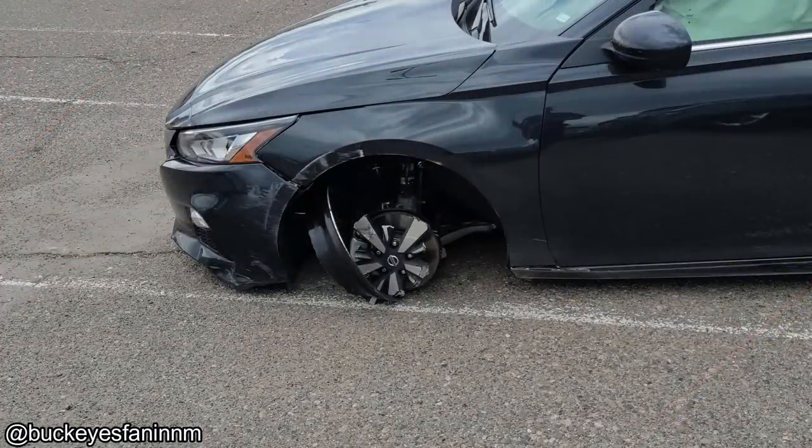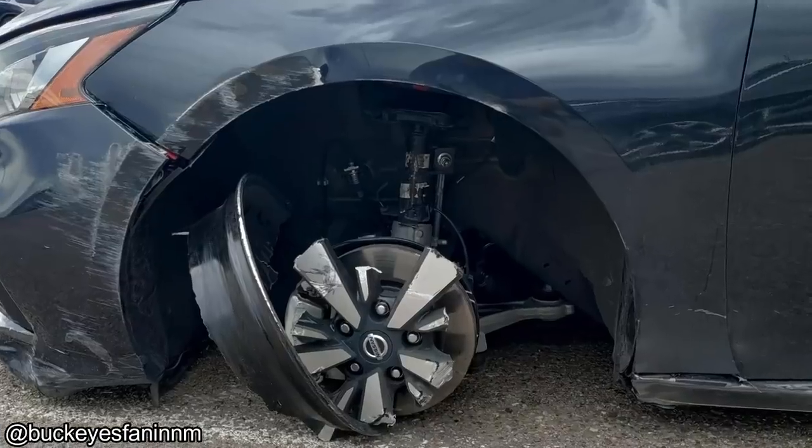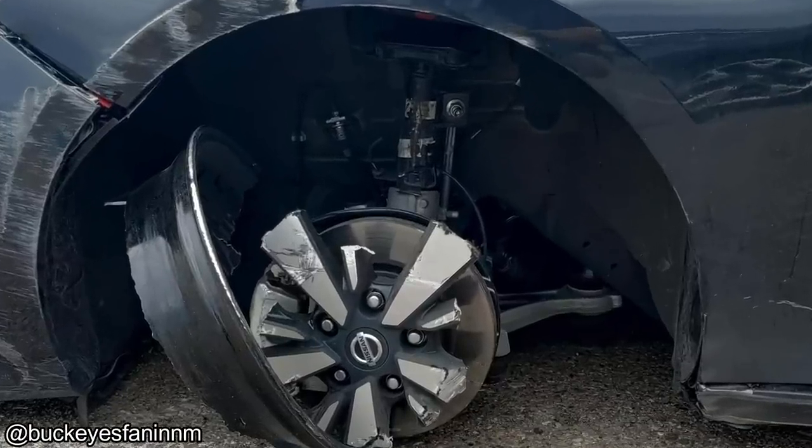Customer brought back this car to the car rental place and said the tire just popped off while driving. I'm not going to assume anything, but it definitely looks like they hit something.